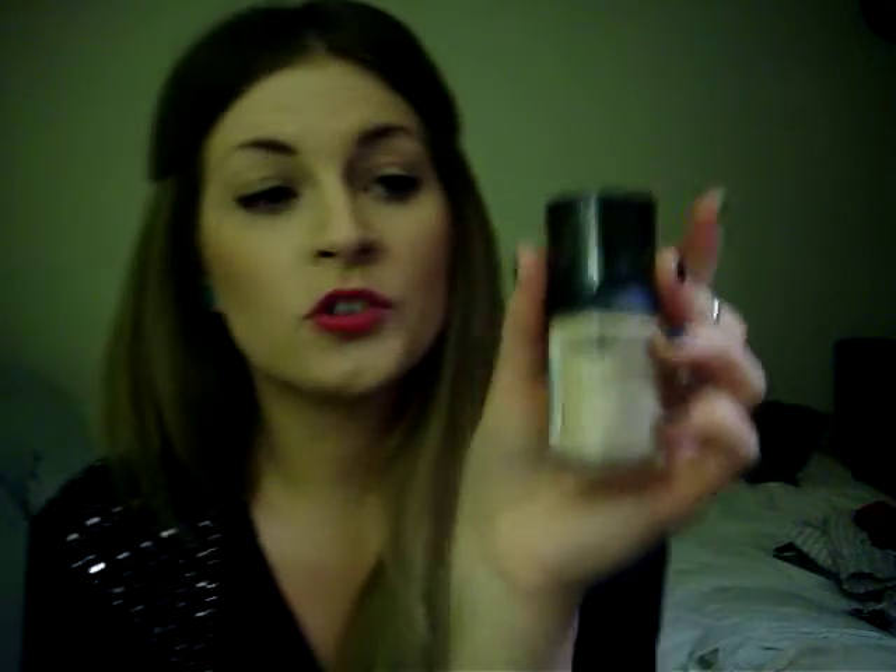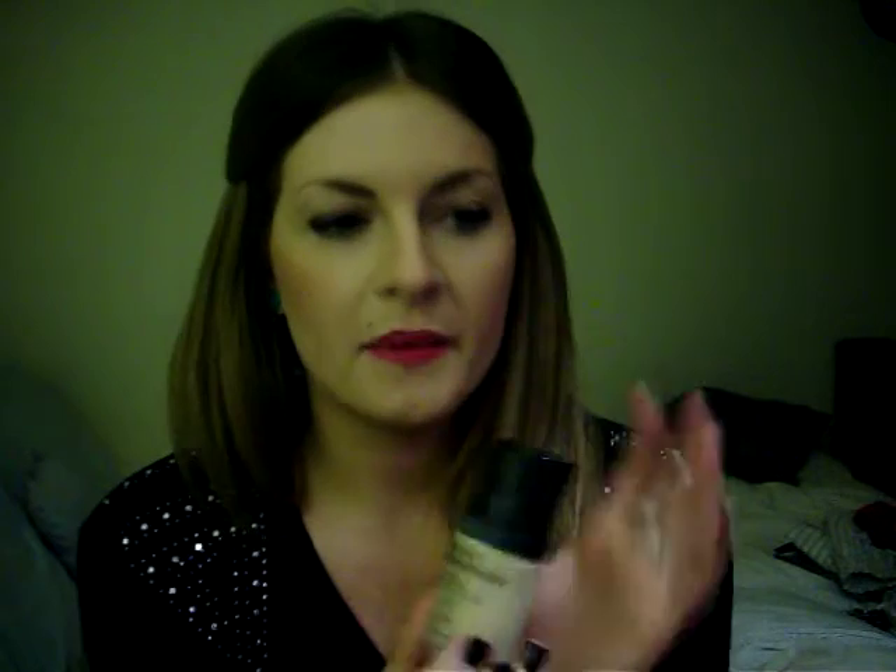Next thing I got was the Revlon Photo Ready Makeup in 003 Shell. I think they were $10 and I had a coupon so I got it for about $9. I like this one and the Color Stay. The one I had before was too dark because I was tan over the summer, so I wanted something lighter. I like mixing this with the Revlon Color Stay because the Photo Ready smooths out your face beautifully, but the Color Stay makes it last longer. I mixed them today and I really like most Revlon foundations.